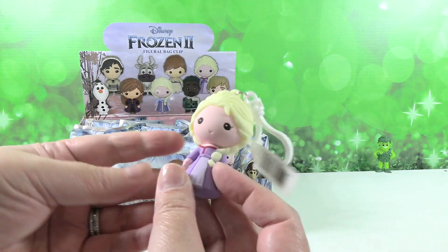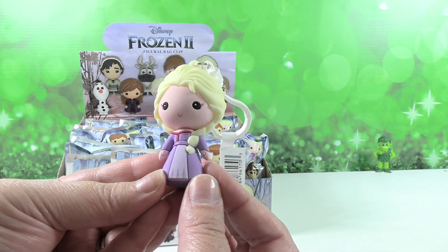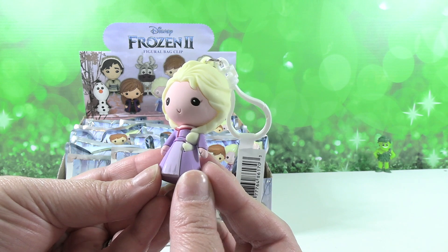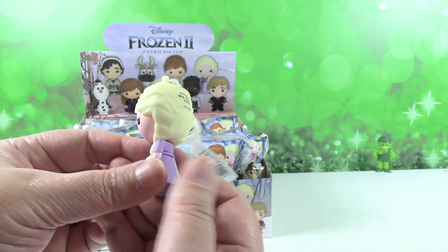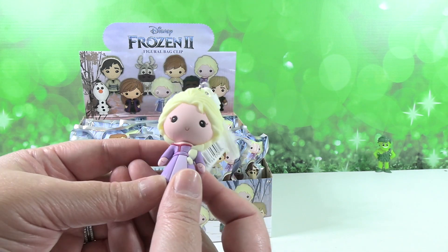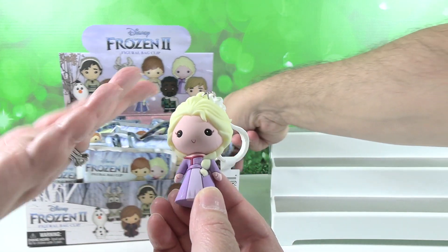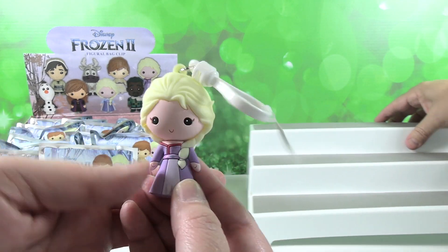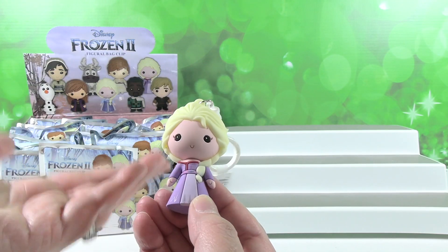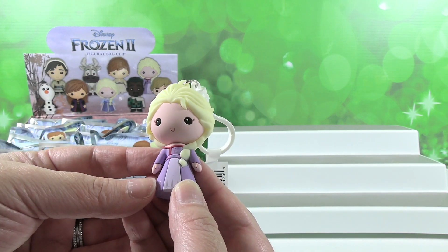Hey, I got her! So there is Elsa — end of movie Elsa. I like her purple dress. Her braid — oh, there it is, it's on the front. She has very light blonde, buttery soft hair in this collection. Like it looks like spreadable butter.